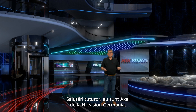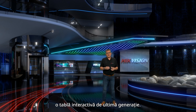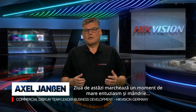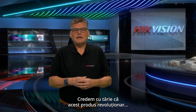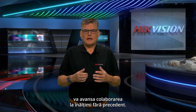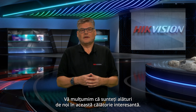Hello everyone, I'm Axel from Heikwissen, Germany. We are thrilled to welcome you to the unveiling of our D5C series, a cutting-edge interactive flat panel. Today marks a moment of great excitement and pride as we present this pinnacle of technological advancement in the world of interactive displays. We firmly believe that this groundbreaking product will elevate collaboration to exceptional heights. Thank you for being here with us on this exciting journey.